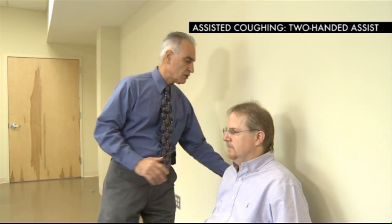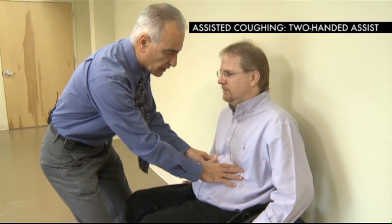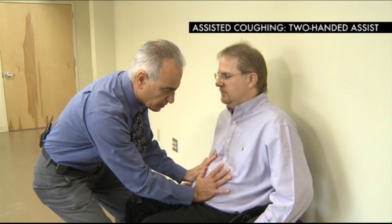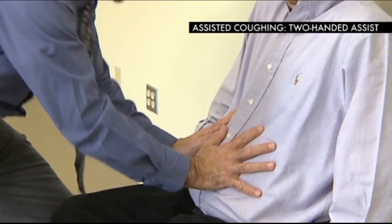A two-handed thrusting technique is demonstrated to assist the cough. The patient is positioned up against the wall to support the chair from moving, to protect against injuries. Two hands are placed on the abdomen — not on the ribs — using mostly the pressure at the palm. The patient takes a deep breath, holds it, and on a count of three performs an inward thrust as they cough out, producing a stronger cough.